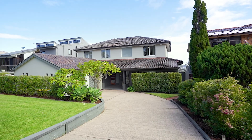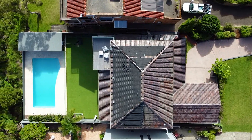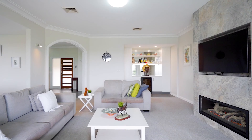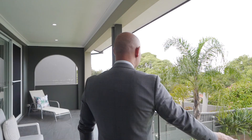Located in a dress circle position, 45 Lincoln Avenue is one of Collaroy's finest homes boasting both form and function with no compromise. Situated on approximately 850 square meters of prime real estate, this modern home embraces a flexible and functional floor plan. With multiple living and entertaining areas, you'll enjoy spectacular coastal views wherever you are in the home.